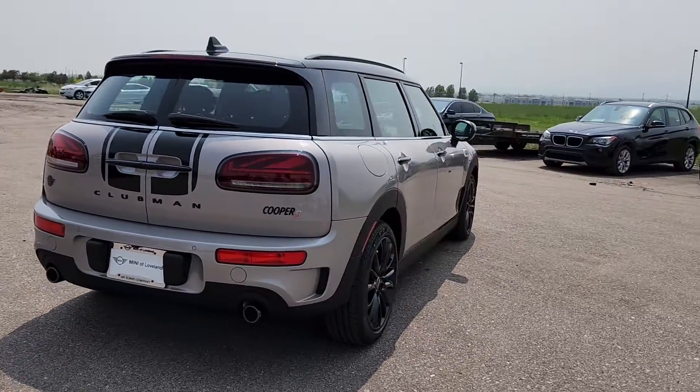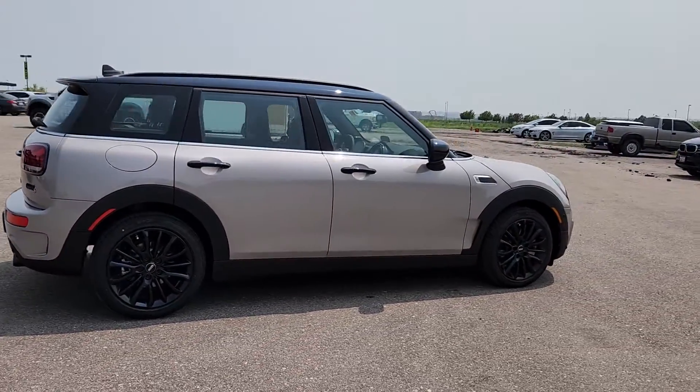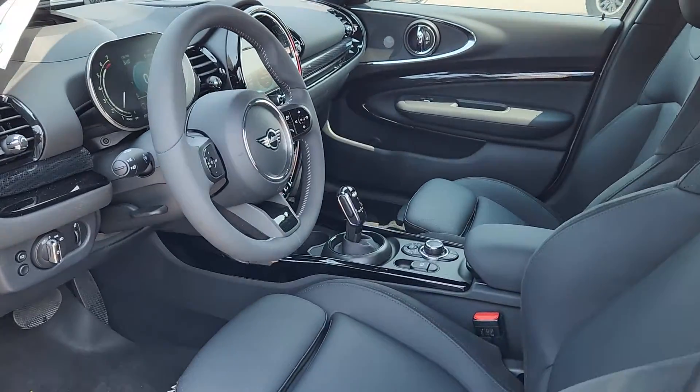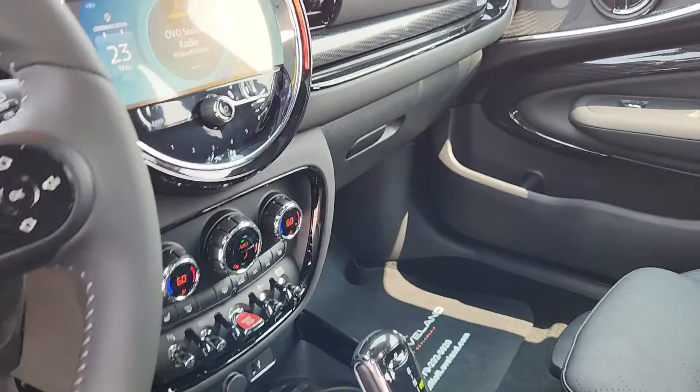These are just some of the great options this vehicle comes with: heated steering wheel, Apple CarPlay and/or Android Auto, keyless entry, satellite radio, heated mirrors, fog lamps, aluminum wheels, heated front seat, dual-zone AC, and Bluetooth connection.